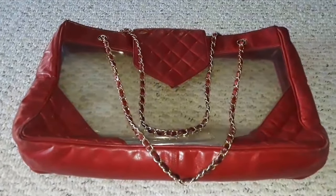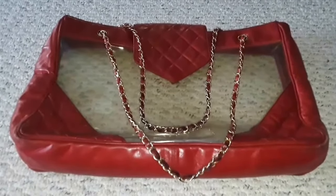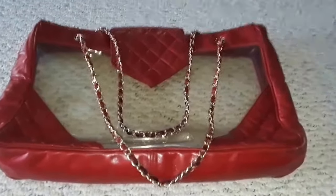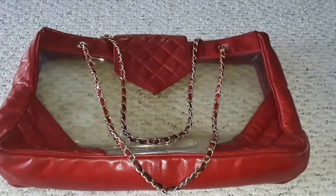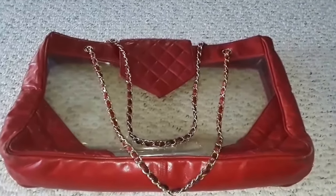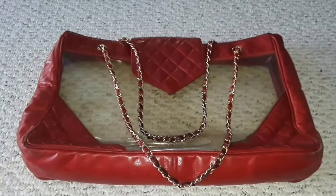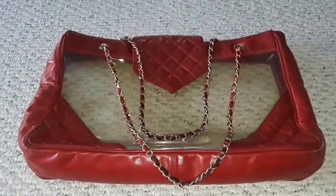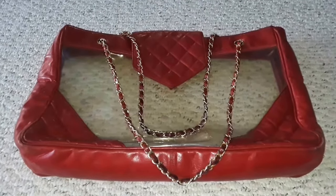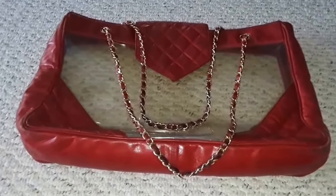Hi there! I could not believe my luck when I went to the flea market last Saturday. I actually got a lot of luxury items including two Chanel handbags, one Marnie, and one pair of Chanel sneakers. And I can positively say 100% that they are all authentic.